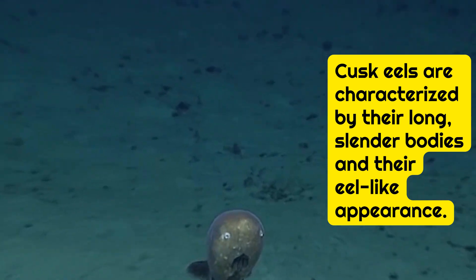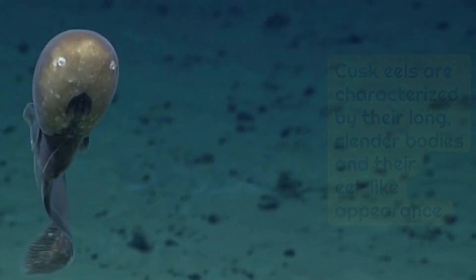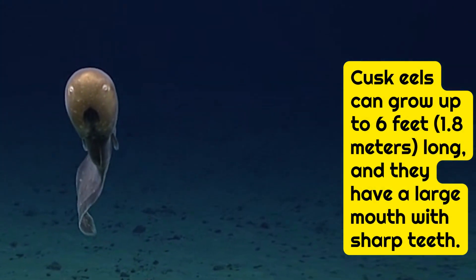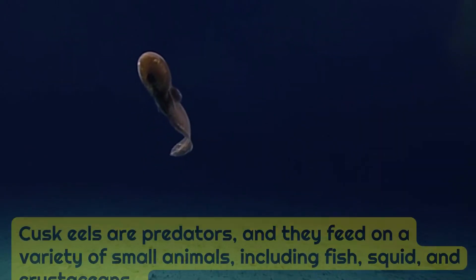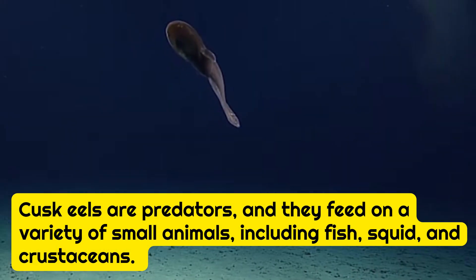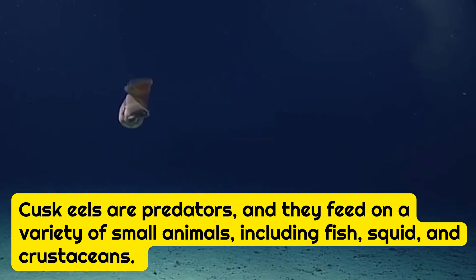Cusk eels are characterized by their long, slender bodies and their eel-like appearance. Cusk eels can grow up to 6 feet — 1.8 meters — long, and they have a large mouth with sharp teeth. Cusk eels are predators, and they feed on a variety of small animals, including fish, squid, and crustaceans.